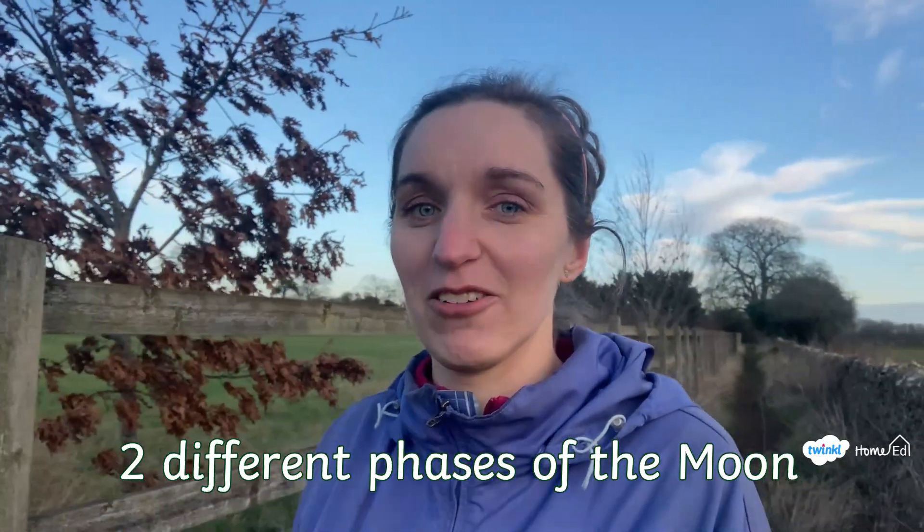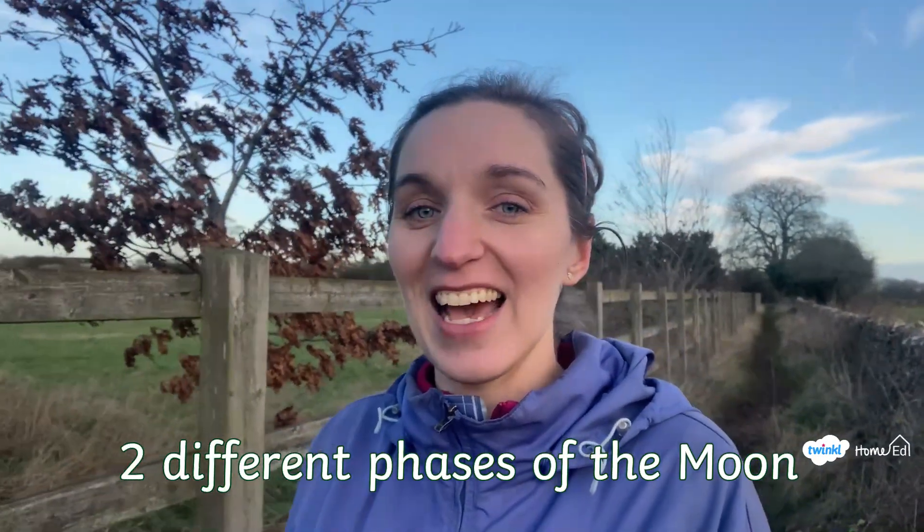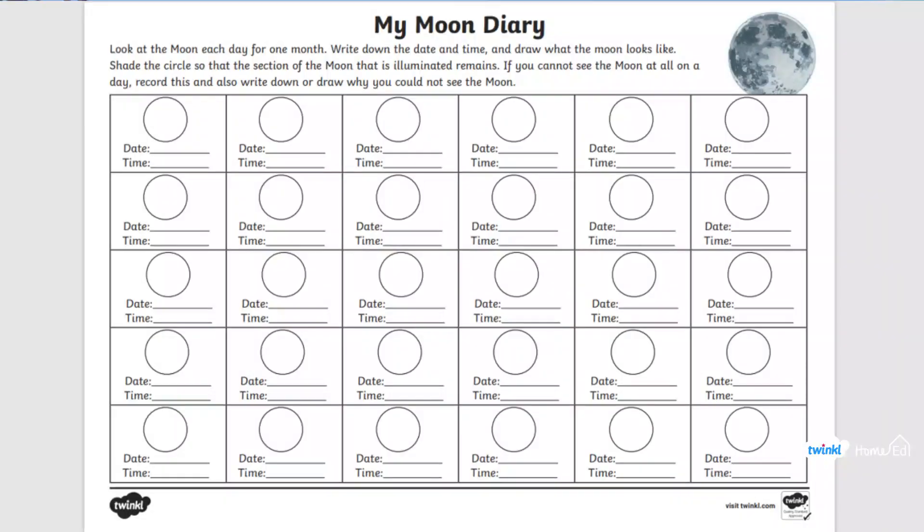Did you count the moon as one of your reflective objects? Now you might need to do this one over a few days, or maybe the start and end of the week — can you spot two different phases of the moon? Find it at the start of a week, draw what it looks like, then do the same at the end and compare. You might like to use the Twinkle moon diary and keep going with your observations to see all the different phases.